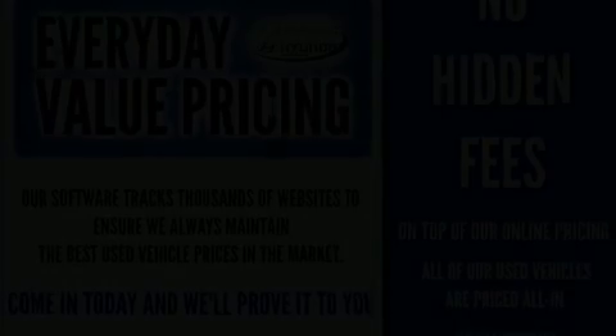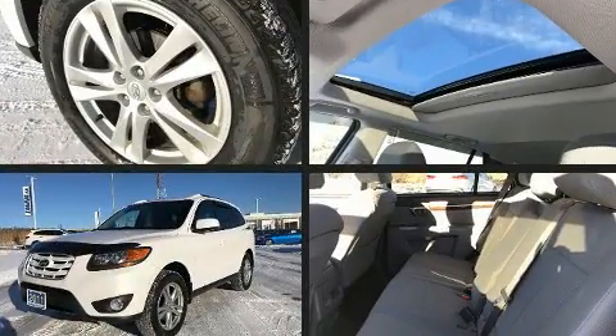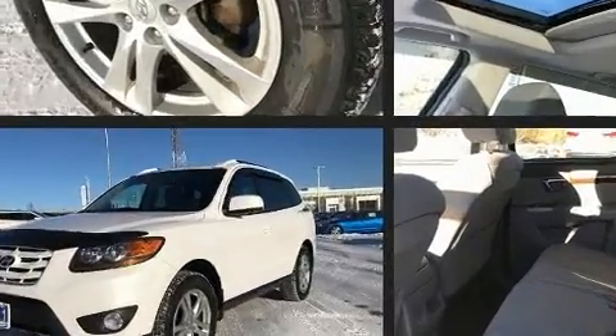Experience driving perfection in the 2011 Hyundai Santa Fe. It features a standard transmission, front-wheel drive, and a 2.4-liter four-cylinder engine.